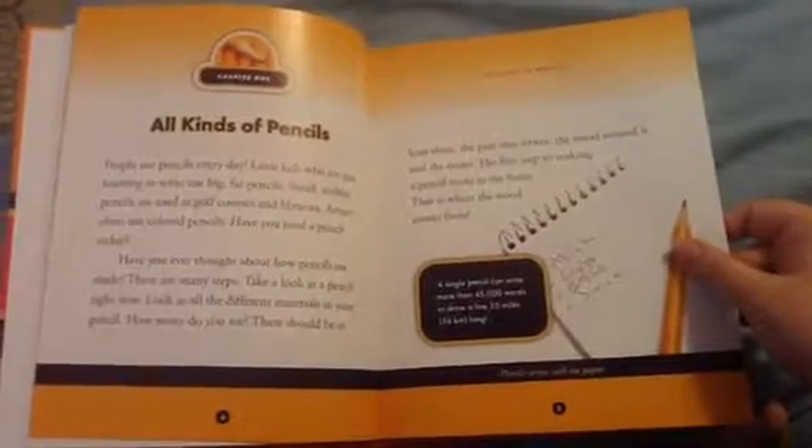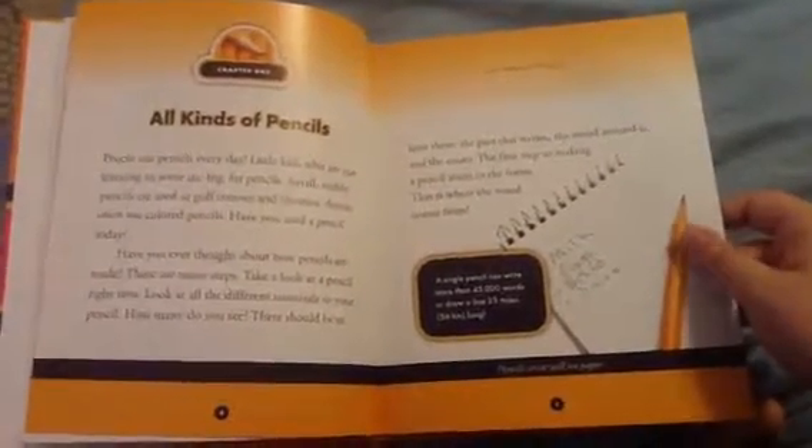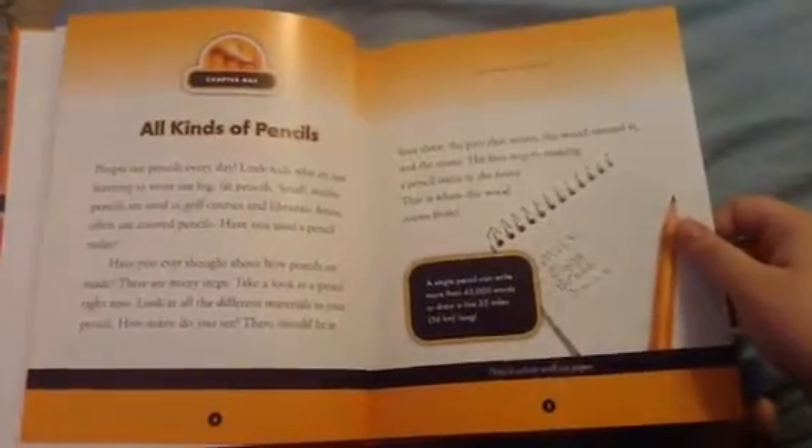The first step to making a pencil starts in a forest. That is where the wood comes from. Chapter 2: In the forest.